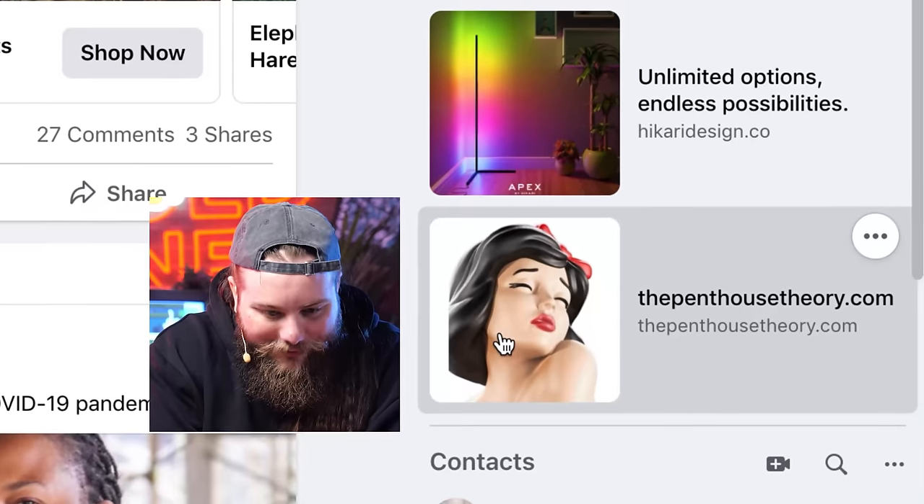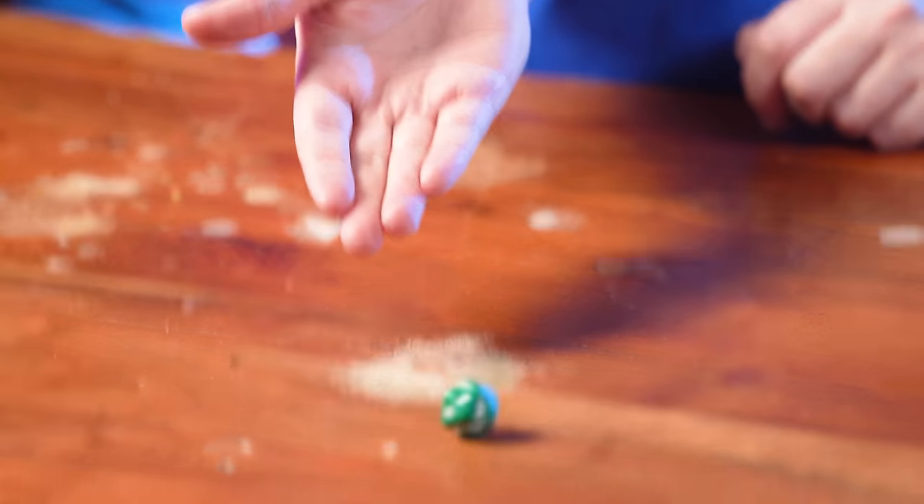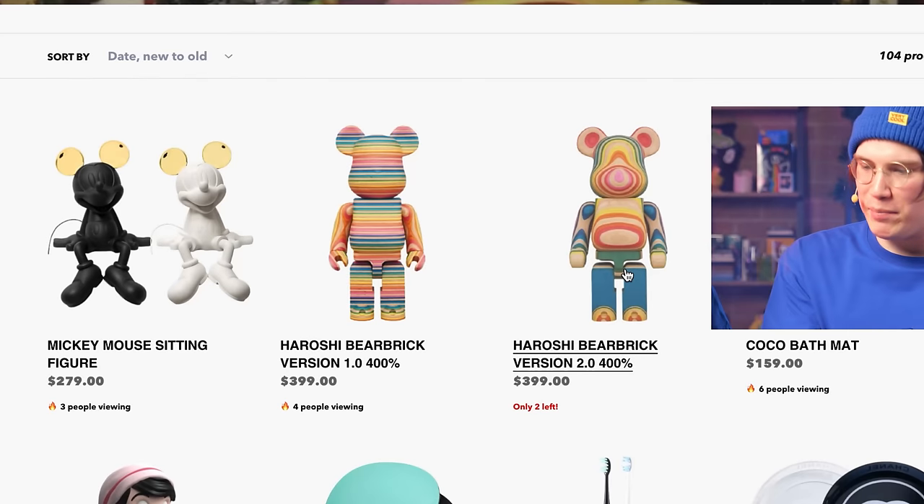We're not buying any courses and we're not buying any weird services — we're buying physical goods. No buying cars. If we click an item and it's above $1,000 we close it, but we'll make an exception once. I want to buy this — what is this? I'm rolling this die. Three! You have to buy the third item. A $400 bear brick.